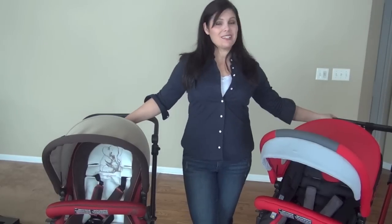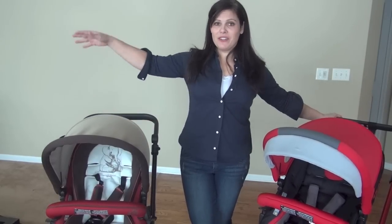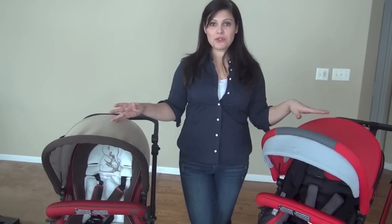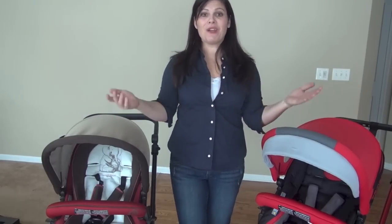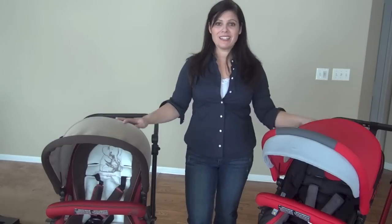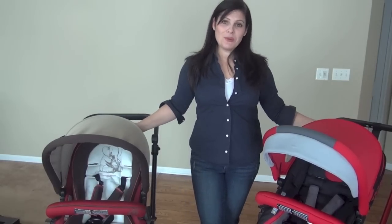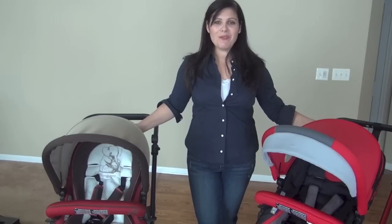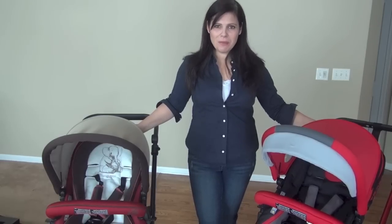That's my side-by-side comparison of the Jeannet Rider and the Jeannet Trider. Don't forget we have full reviews of both strollers on our YouTube channel showing exactly how they work and fold. Please like us on Facebook and subscribe to our YouTube channel so you don't miss a thing. I'm Holly Schultz from Baby Gizmo — talk to you next time!